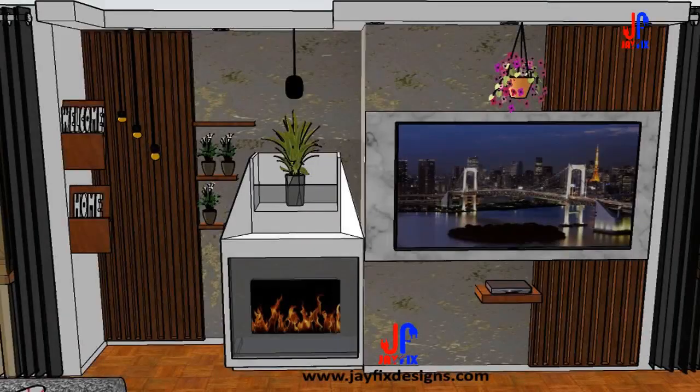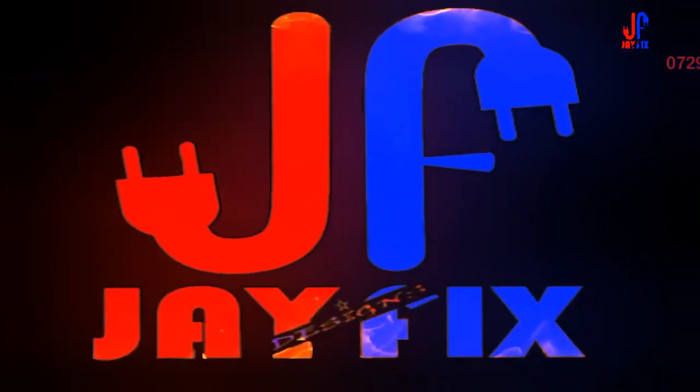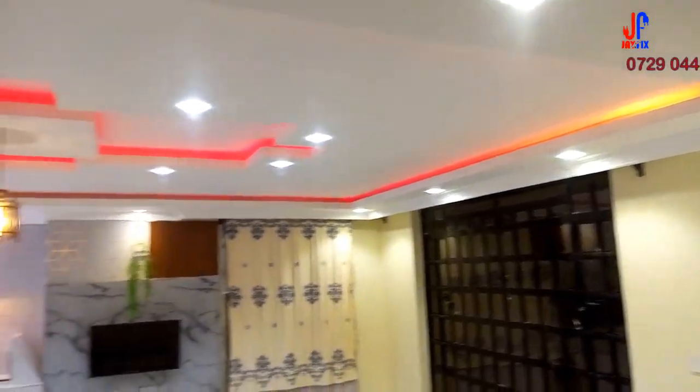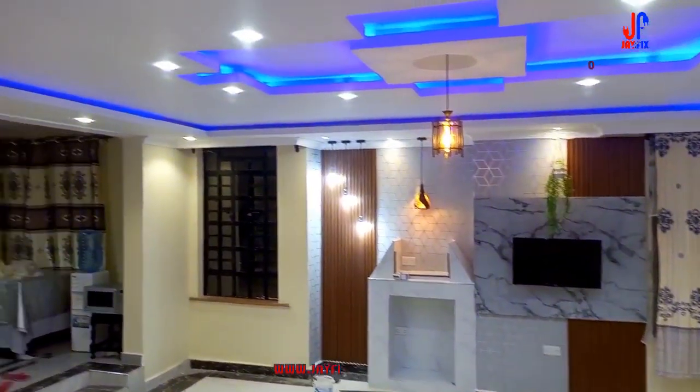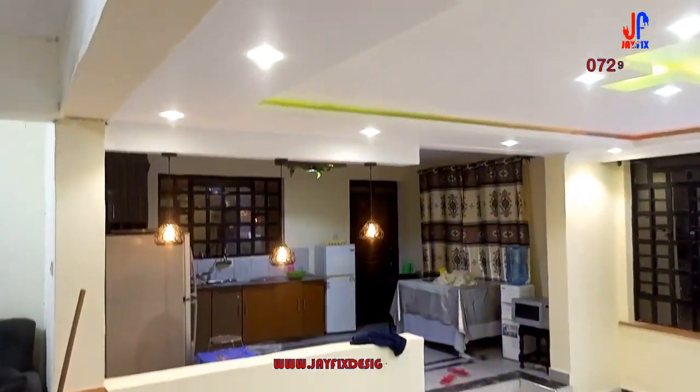Hello everyone, this is Jfix Designs. We are at our final day of our project. We have done the lighting, we have tested them too to make sure that they are working properly.